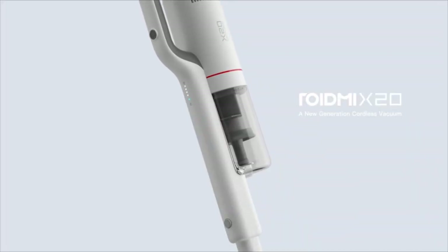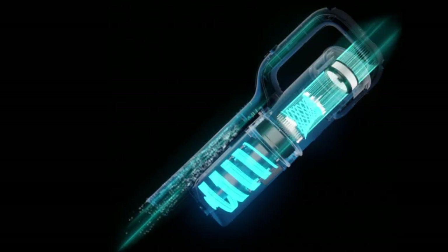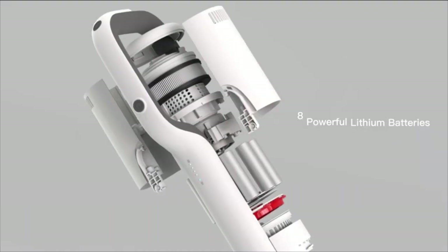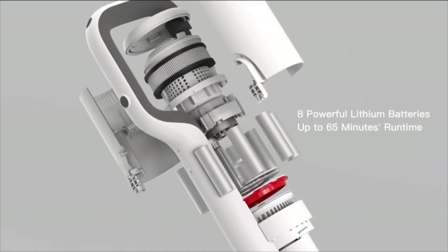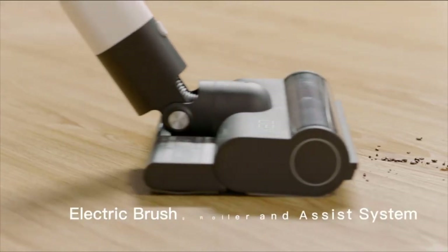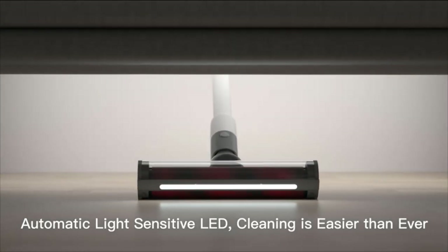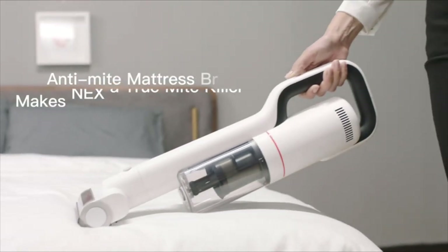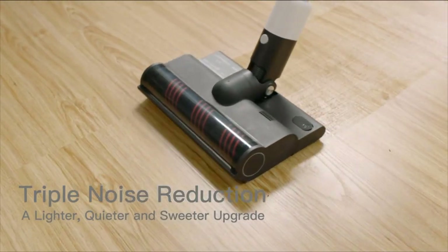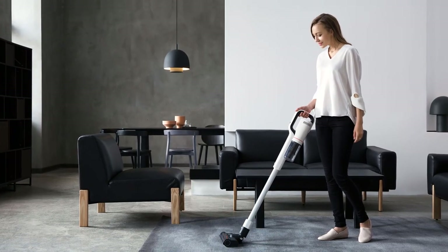It feels faintly like a gun when you hold it, and at one and a half kilograms is reasonably lightweight. Emptying the cylinder is a straightforward two-step process: press a button to take the cylinder off the main unit, then unscrew the filter from the end so you can empty it out. The Roidme X20 is intuitive to use — a long press of the power button turns on the machine at its lowest power level, while a short press cycles through medium and maximum power levels.